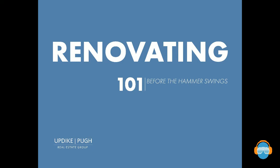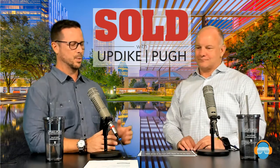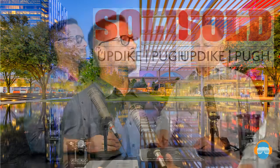Renovating 101, before the hammer swings with Updike-Pew. One of the critical things about renovating is getting your facts — having as many facts as you can so you can make better decisions. Nothing goes worse than a bad renovation, and nothing is more rewarding than a good one. We're going to talk about what to do even before you purchase. Many lenders now have products where if you're doing a renovation, you can roll that renovation loan into your primary mortgage as part of the purchase.